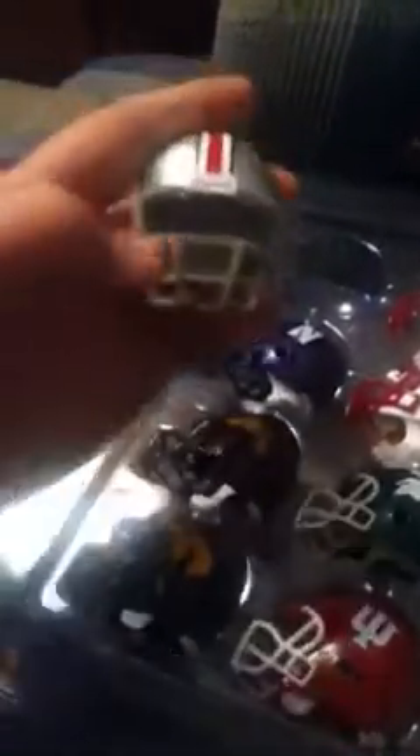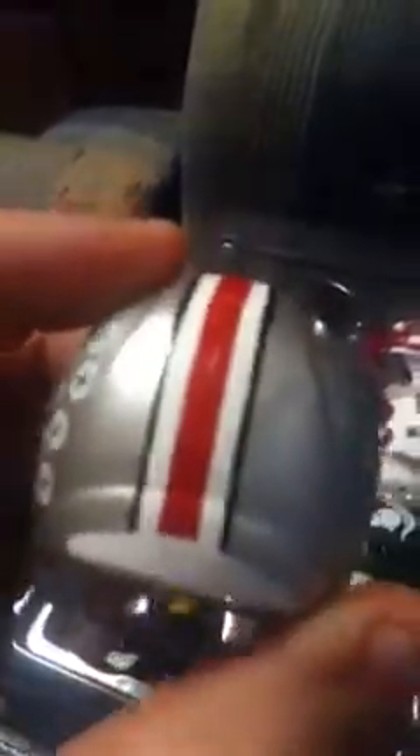I'll start out here with the Buckeyes. As you can tell, they're not too big, because of how big my finger is compared to it. It starts off Ohio State here. Get the Buckeyes right up in here. Nice helmet.